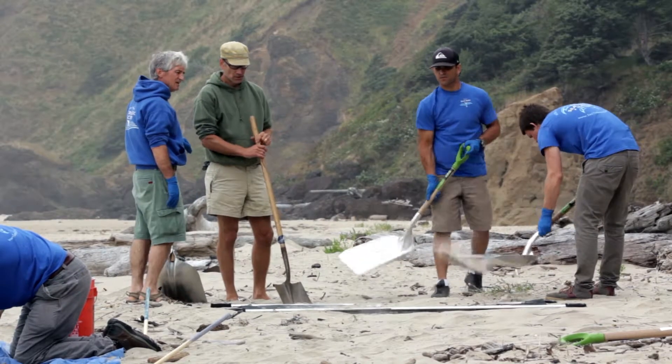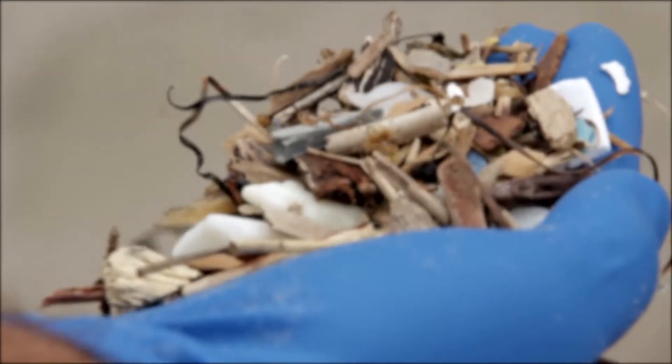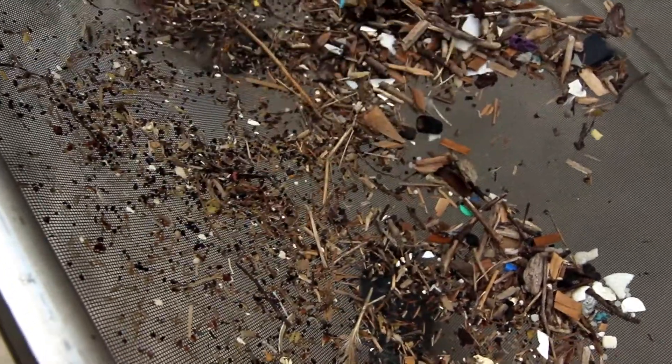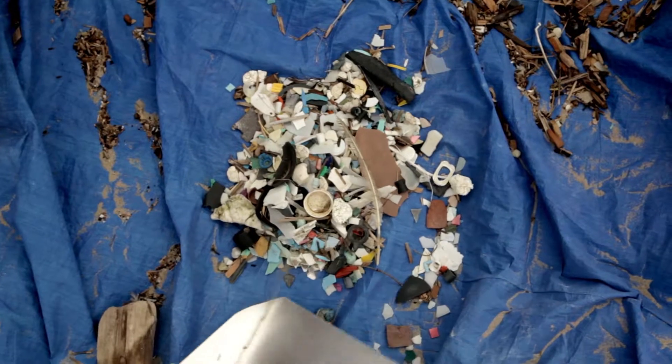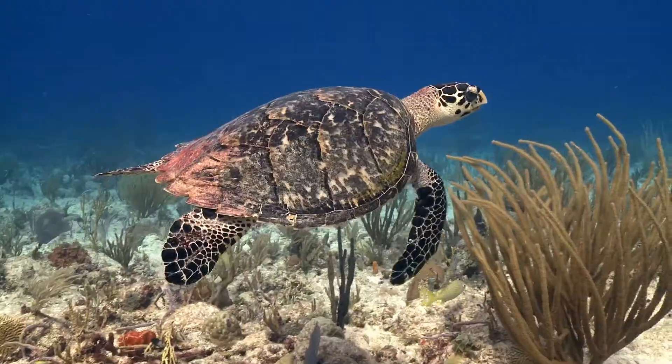Microplastics are material left over when larger macroplastics like bottles, car parts, and plastic bags are broken down into sizes of 0.5 millimeters to 5 millimeters. Microplastics are the deadliest of marine debris. They have been ingested at every level of the food web, from lugworms at the bottom of the ocean to seabirds flying above it, and every organism in between.